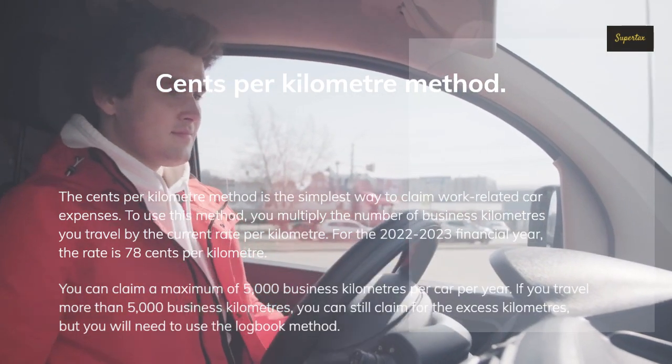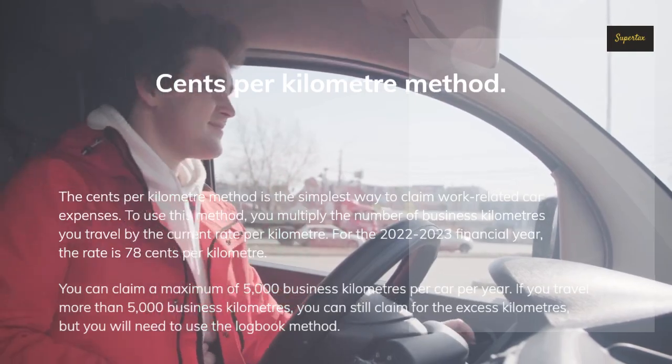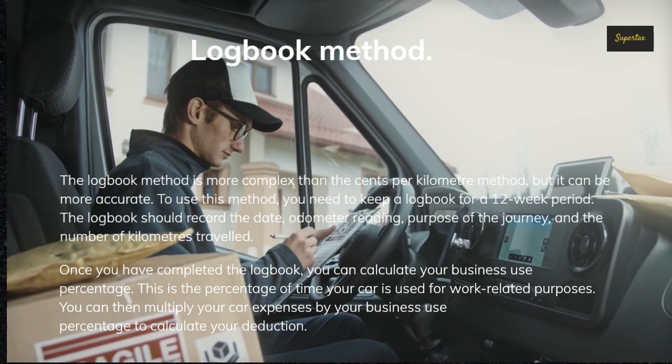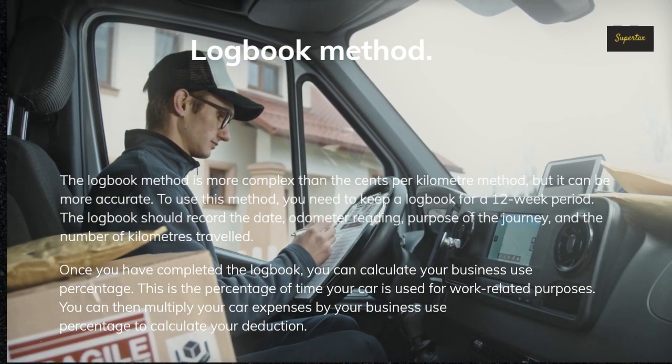If you travel more than 5,000 business kilometers, you can still claim for the excess kilometers, but you will need to use the logbook method. The logbook method is more complex than the cents per kilometer method, but it can be more accurate. To use this method, you need to keep a logbook for a 12-week period.